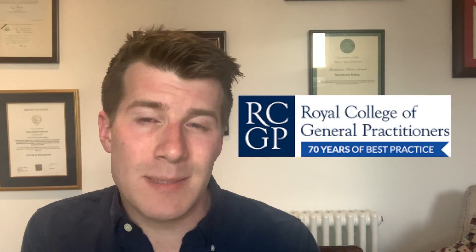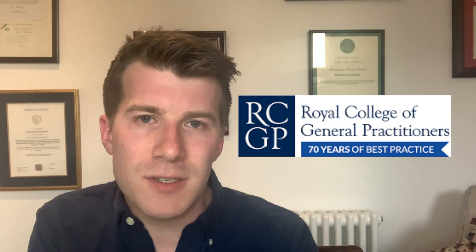Hi, welcome back to Dr Donovan Medicine Made Easy. Today's video is going to be slightly different from the usual clinical education videos that you see on this channel, because it's going to focus on the study materials I used to prepare for the Applied Knowledge Test, also known as the AKT. This is a postgraduate medical exam in the UK used for part of the assessment for membership of the Royal College of GPs.